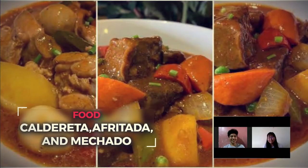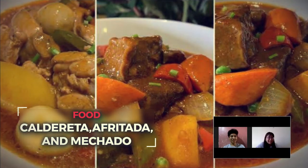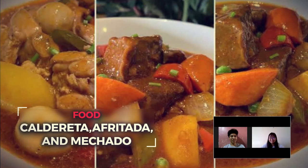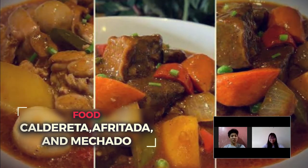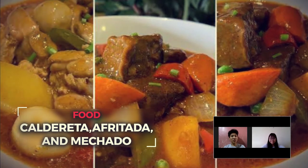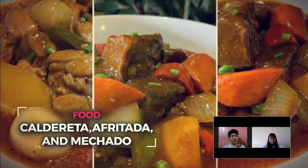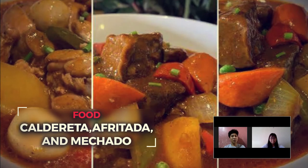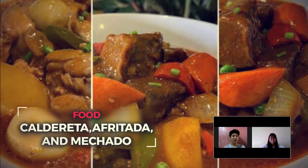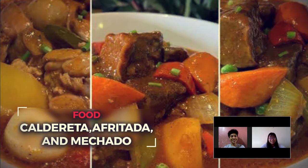Afritada, Mechado, Caldereta — three similar but completely different dishes. While all three use tomato sauce, Mechado uses tomato paste in addition, whilst Caldereta uses liver spread and interestingly cheese. Also, whilst all three use potatoes and carrots, only Afritada uses bell peppers.